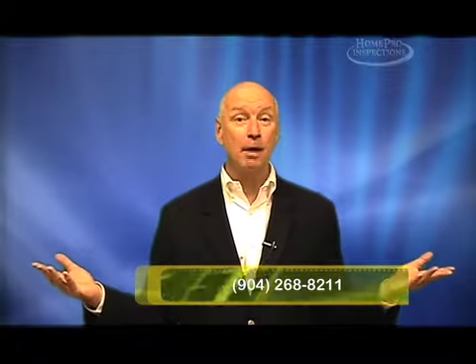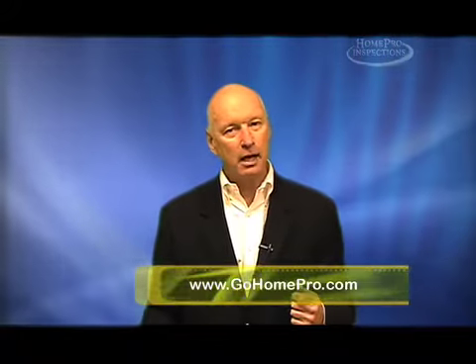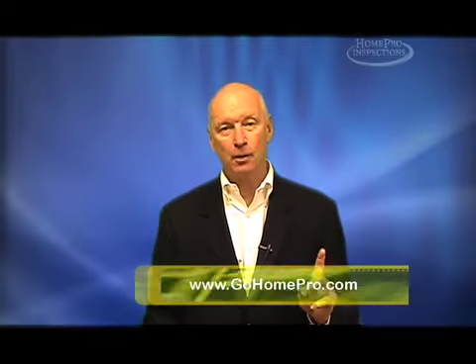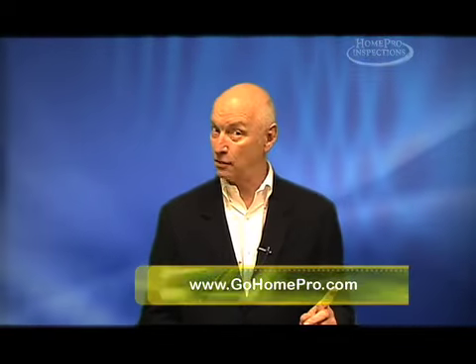How does that make that buyer feel? Still very little fear, ready to sign. A consideration, especially in a tougher market — if you want the home to sell now, in less time and at more money, have the home inspected at the time it goes on the market. Worth the consideration. Thank you.